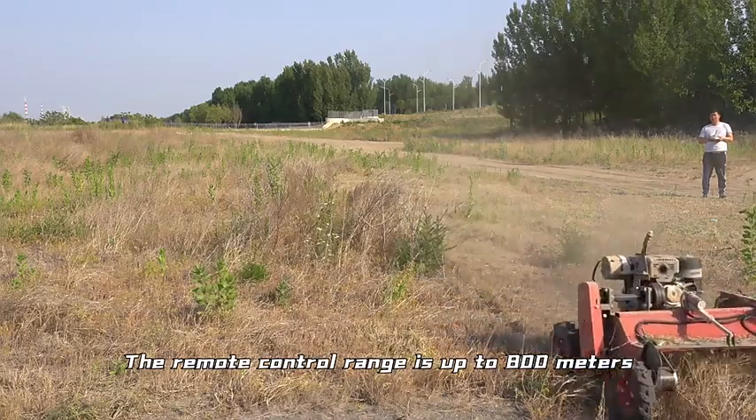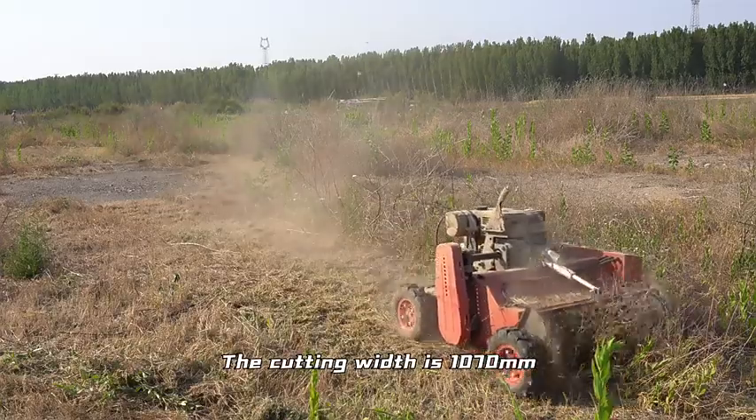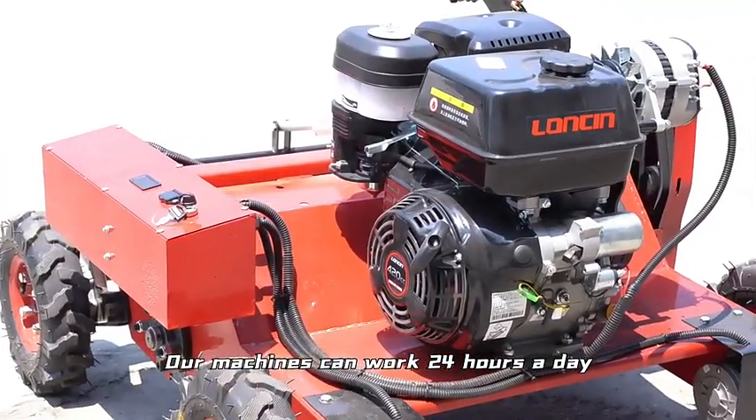The remote control range is up to 800m. The cutting width is 1070mm, and the work efficiency is very high. The lawnmower can work 24 hours a day.